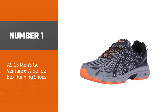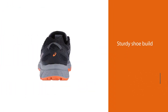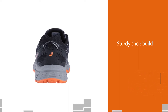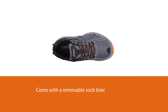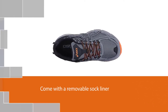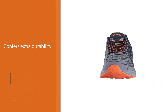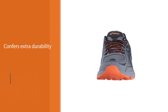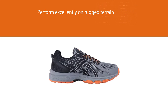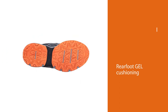Number one: Asics Men's Gel Venture 6 wide toe box running shoes. These wide Asics are great for running with their rubber soles and sturdy shoe build. They come with a removable sock liner that can be replaced with a medical orthotic. The AHAR outsole confers extra durability and these rugged shoes perform excellently on rugged terrain. The rearfoot gel cushioning serves as excellent shock absorbers to maintain foot stability and protection. The trail-specific outsole provides both uphill and downhill traction, and the shoes also work as supination shoes, great for people with wide feet.